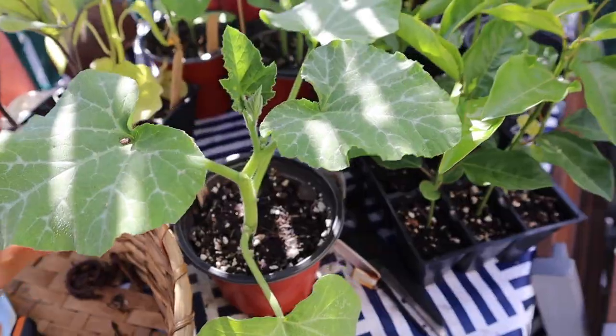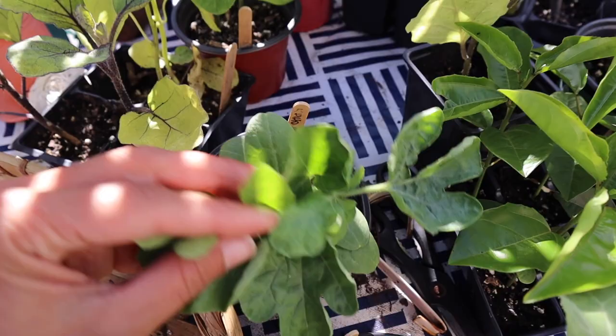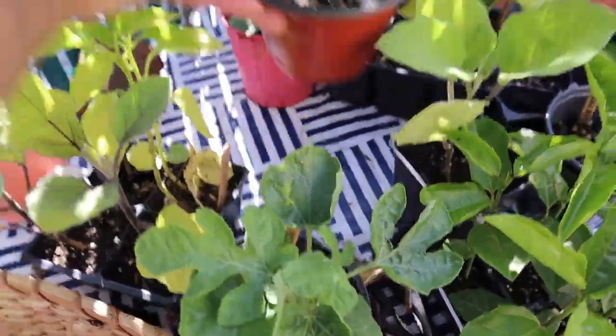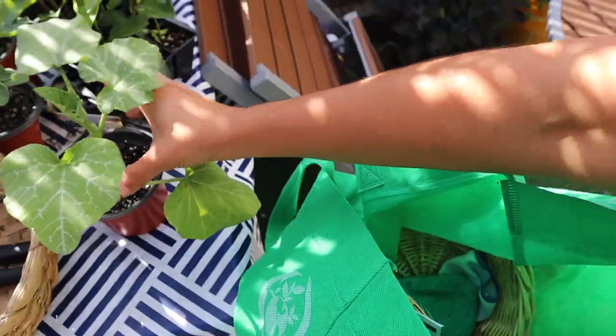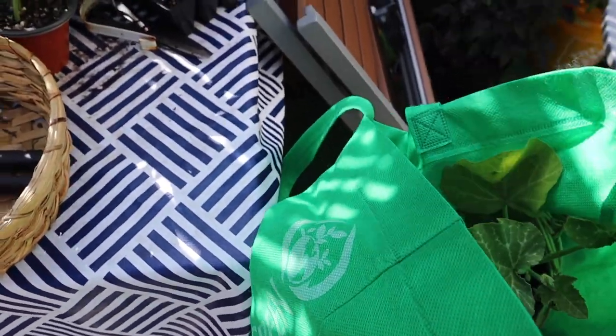We wanted to get this trellis done this week because I'm already really behind. I should have done it last week to have those plants climbing. They are in a really small pot, so they really needed to be planted out. This is the squash we're going to put up there and the mini watermelon here. I'm going to put them in this bag and just hope they don't get super squished.